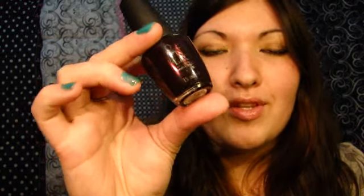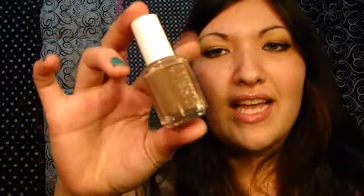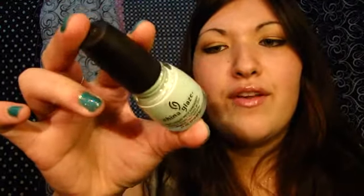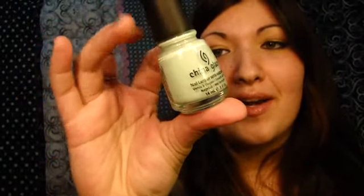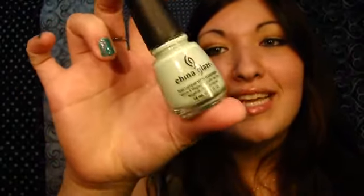My next favorite is OPI's Lincoln Park After Dark — it's a really dark, deep shade of purple, so it's really nice. Next, I got a lot of compliments on this color: Essie Mink Muffs, which is like a taupey brown and really pretty. And lastly, China Glaze Refresh Mint, which is a really pretty color for spring and summer. I can't wait to use this again.